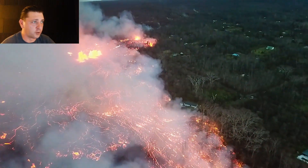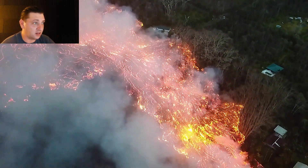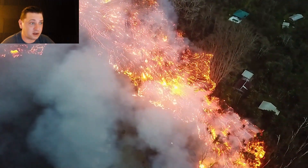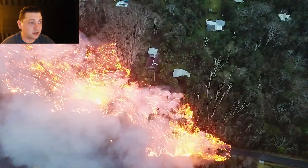Fissure 8 and Fissure 24 are erupting in areas that have not seen many lava flows yet, so they're taking land that has been untouched to this point. That means a lot of houses are going to go up this night. It really was a crazy, hectic night.